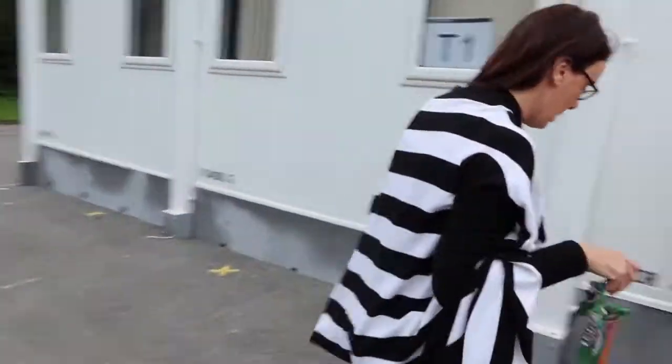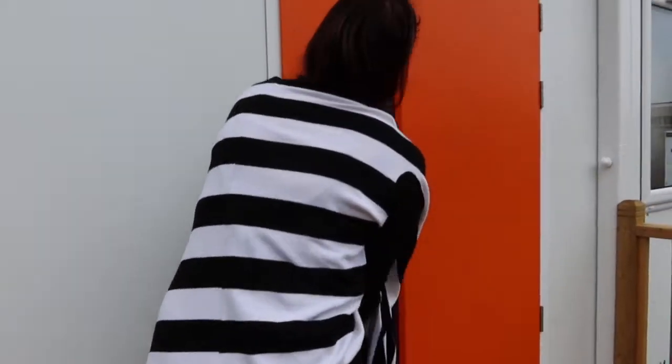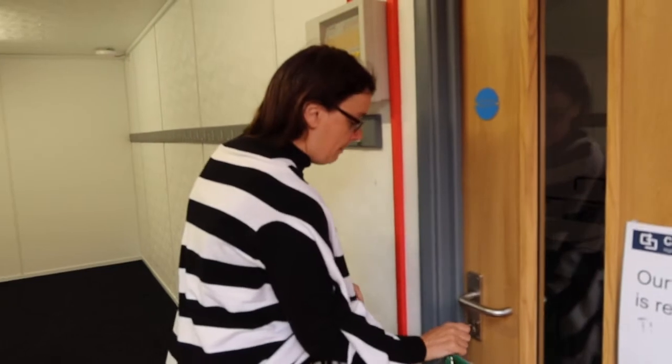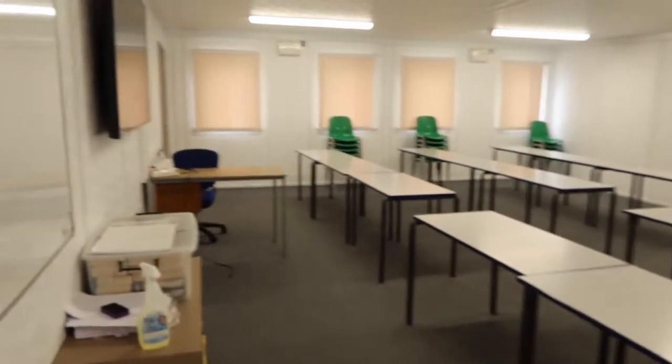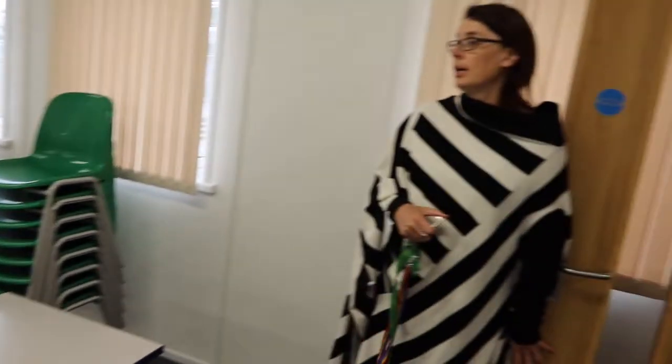Up here we have our classrooms that are brand new and set up for students for learning. Nice space — I believe this will be English classrooms in the autumn term 2021.